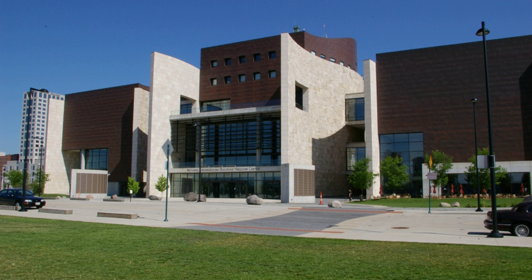The center's principal artifact is a 21-by-30-foot, two-story log slave pen built in 1830. By 2003, it was the only known surviving rural slave jail previously used to house slaves prior to their being shipped to auction. The structure was moved from a farm in Mason County, Kentucky, where a tobacco barn had been built around it. It was reconstructed in the second-floor atrium of the museum, where visitors encounter it again and again while exploring other exhibits.